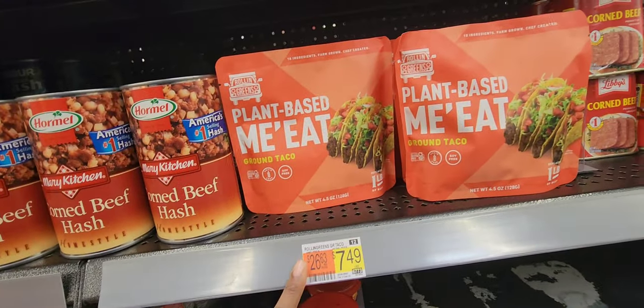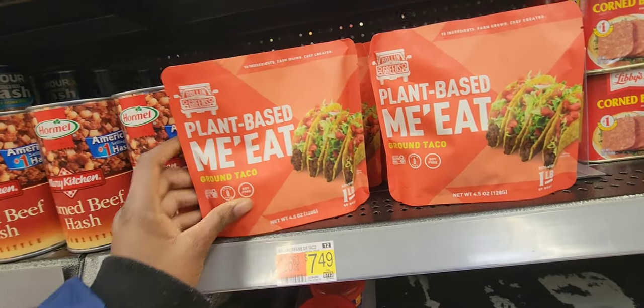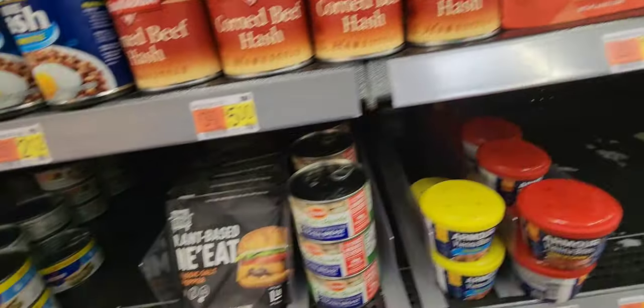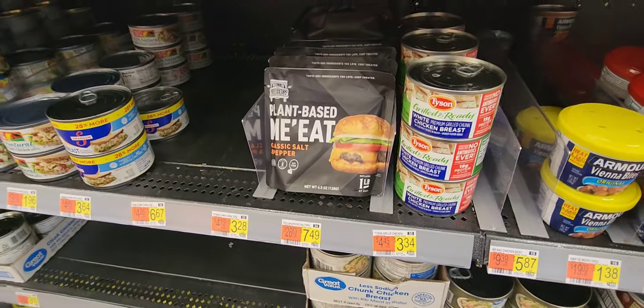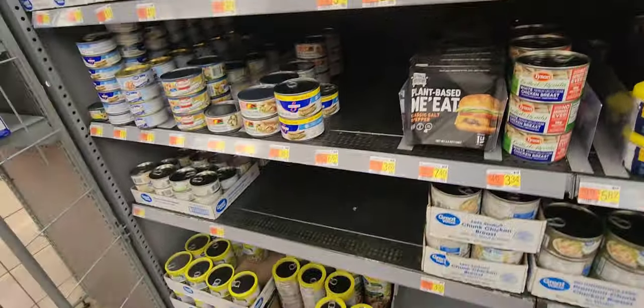Plant-based ground taco meat — this is new, never seen it. They have the plant-based option at $7.49, guys — one pound. And one pound of the plant-based meat, classic salt and pepper, $7.49. They're gonna have way more of these products on the shelves, y'all, wait and see.